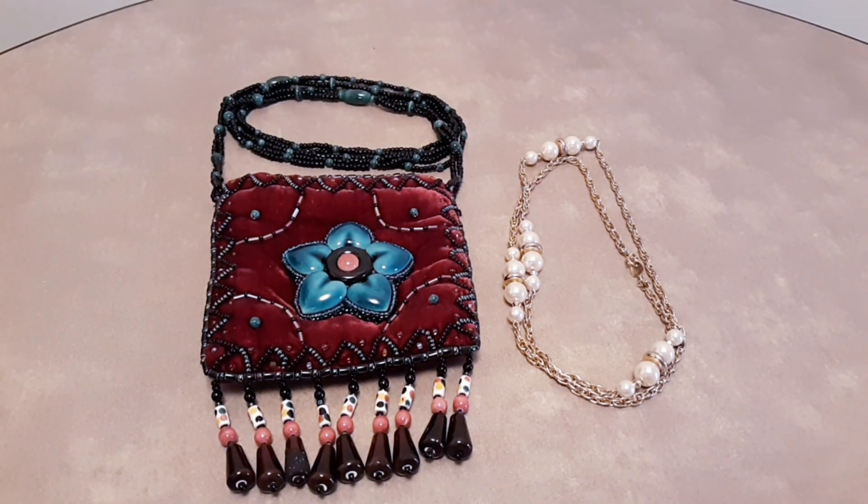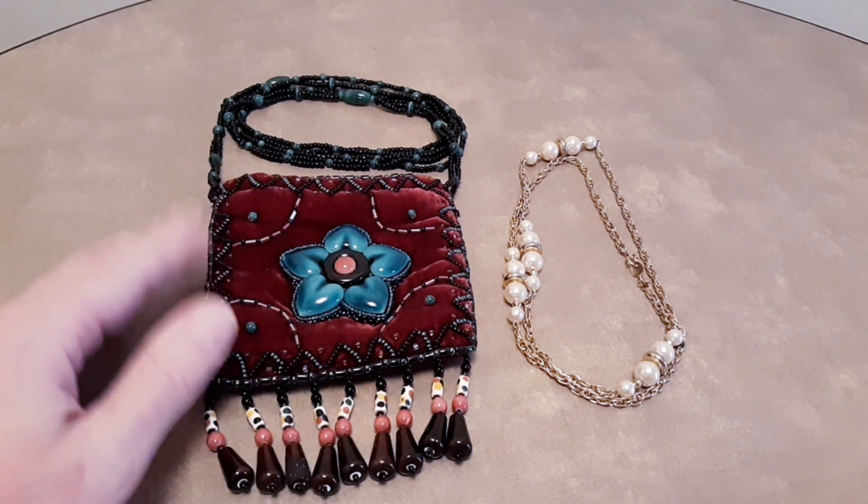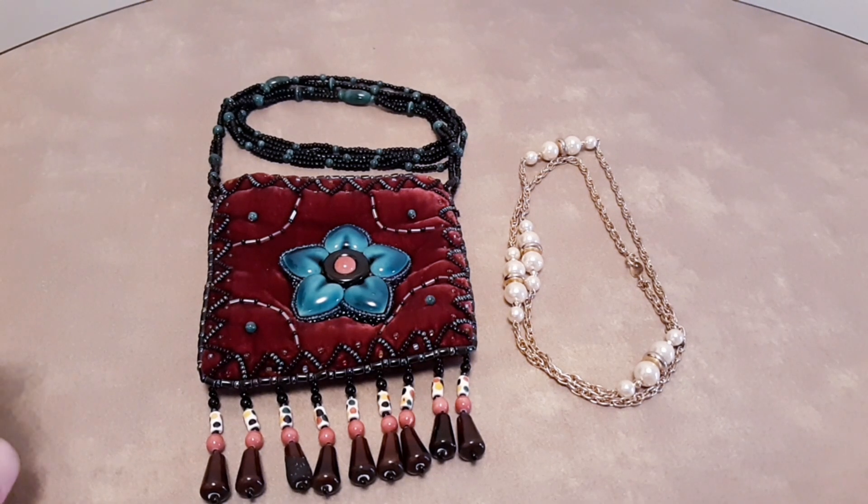I'm asking $20 for this. I think that's kind of a low sum, because with all the work that's been done and all this tiny beadwork, it would be worth that or more. It's handmade and beautiful. Shipping would be $6. I ship from Missouri, accept PayPal, and ship through the United States Postal Service.